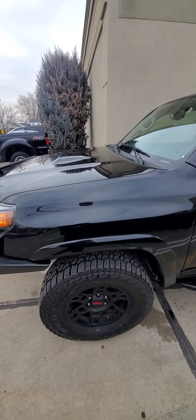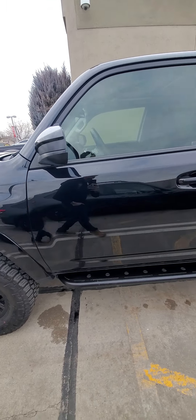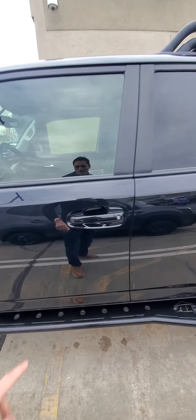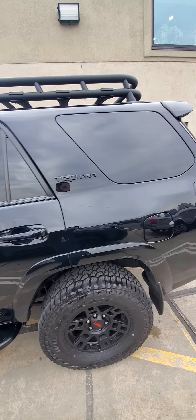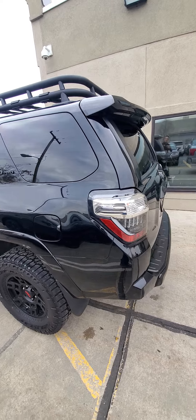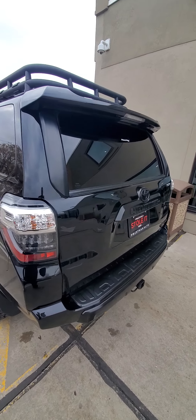We have a clear bra on the hood, which is awesome for protecting. The hood looks really good. Paint looks really good. There's no dents or dings, just a couple of minor, minor scratches right there — but it's so small.